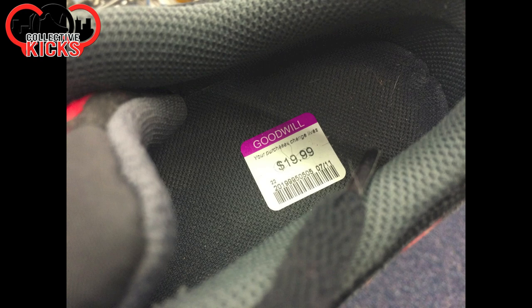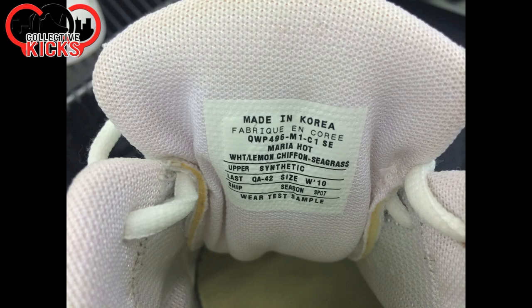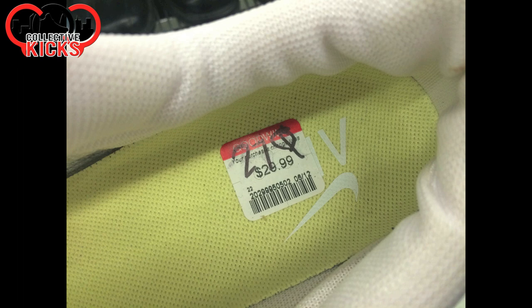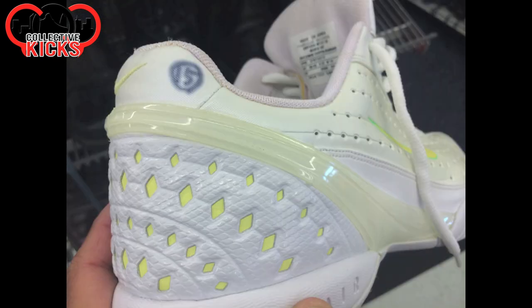Those ones were $20. Then they had a couple more samples — just randomness again. These ones are wear test samples, it says — the Mariah Hot. Never seen those, but $27; looks like it was on sale. They were worn a little bit. Kind of an interesting model, though — I have no idea what the feature or function is.